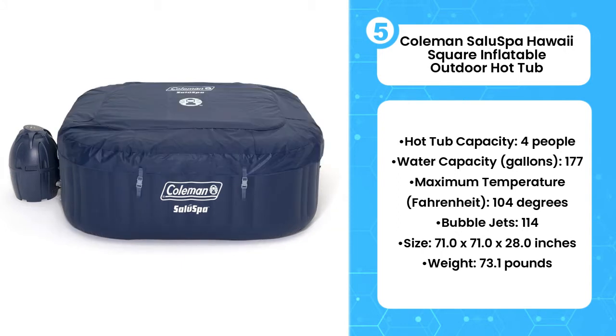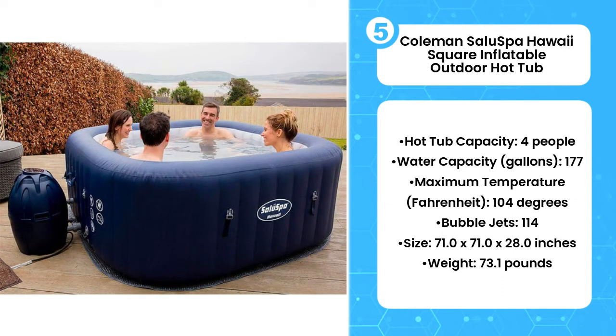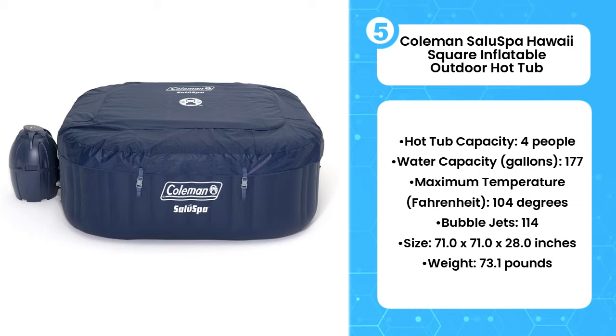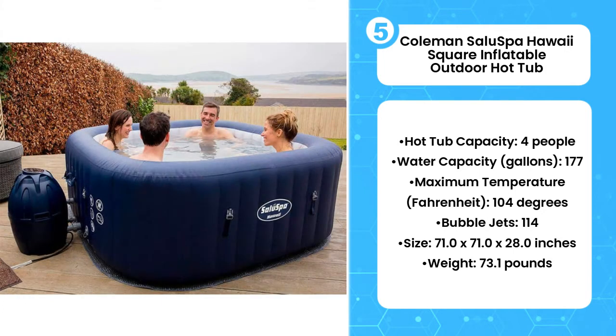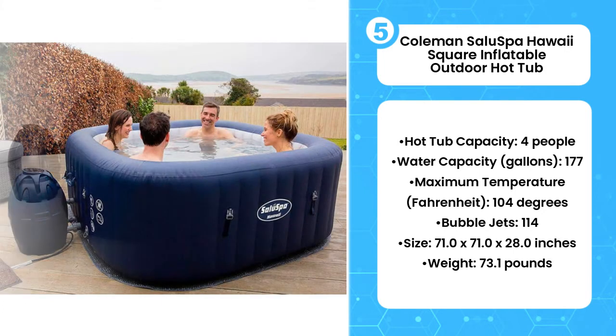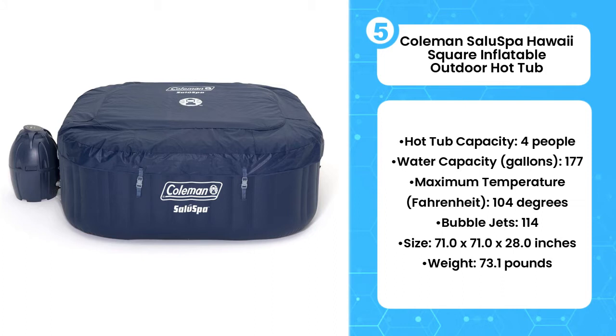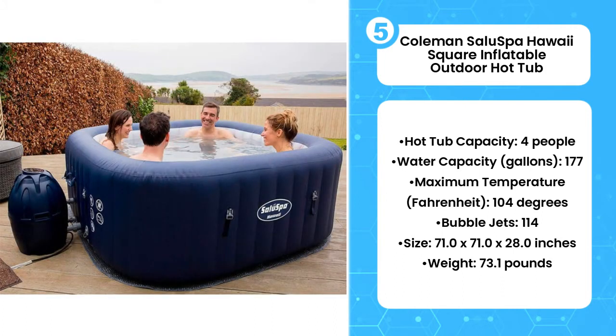It's available in blue and grey. Digital controls on the top of the pump are easy to navigate and let you adjust the temperature, bubbles, and set timers. The filter cartridges are easy to replace, and the whole package is compact enough to store in the garage. The kit comes with a pool, one pool liner, a pool cover, a pump with chemical dispenser, two filter cartridges, an air pad protector, a repair patch, and an air jet system.